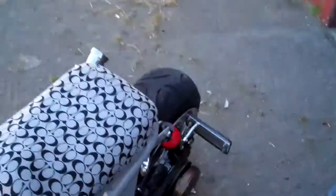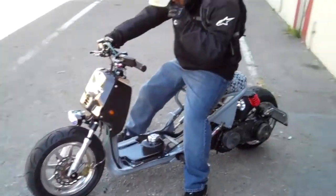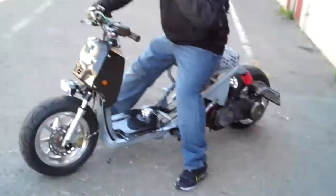Martin is going to take it for a test ride so you guys can see it. Go down there first and then up.